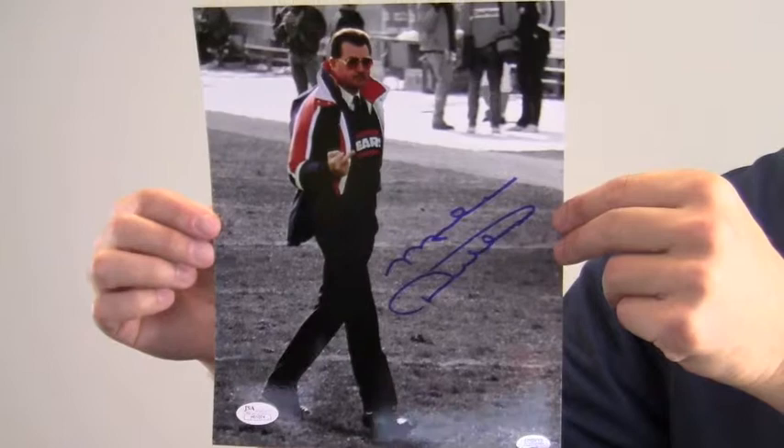This unique piece will be a valuable addition to any fan's collection. This photo ships free and within one business day.